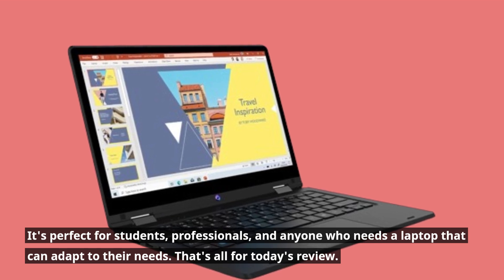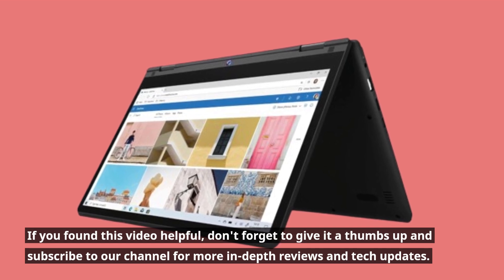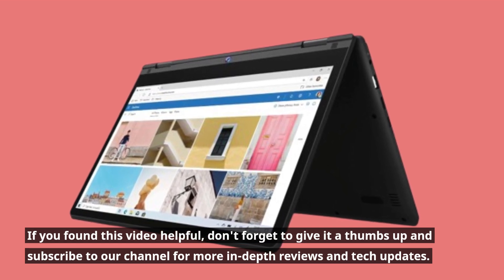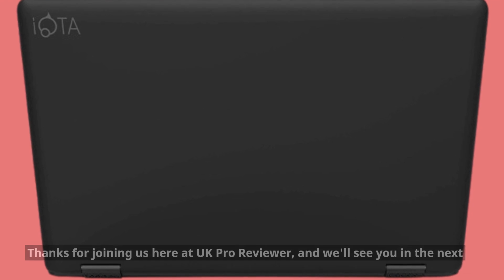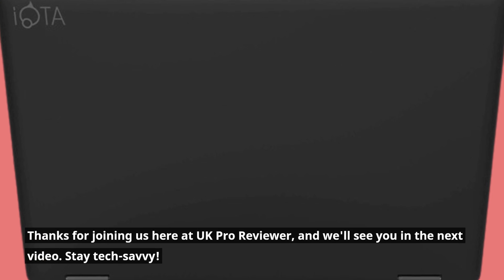That's all for today's review. If you found this video helpful, don't forget to give it a thumbs up and subscribe to our channel for more in-depth reviews and tech updates. Thanks for joining us here at UK Pro Reviewer, and we'll see you in the next video. Stay tech savvy!